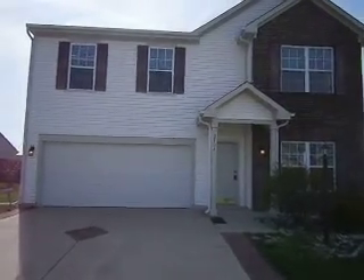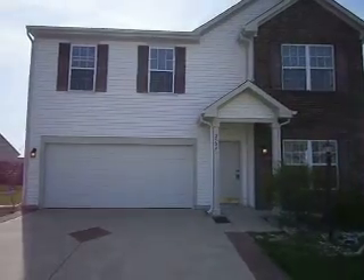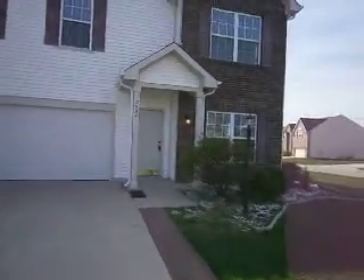We're at 2504 Swansea Drive. This is a three bedroom, two and a half bath home located on Indianapolis's east side. Several improvements to point out with the property as we go along.